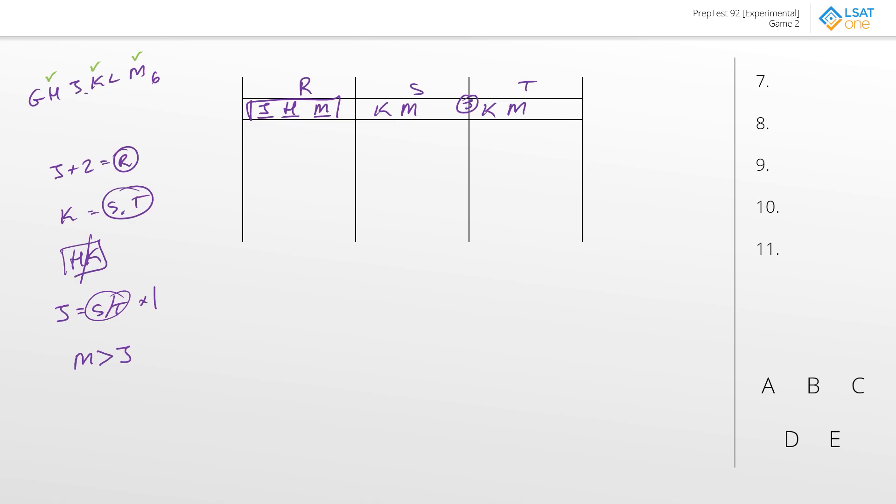Question number seven: for how many of the campers is it possible to determine exactly what they purchase? I suppose I just answered that question. The best answer to question number seven is three, answer choice C. H, K, and M are locked in place. The other three we're still a little bit unsure about.